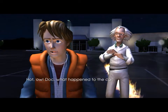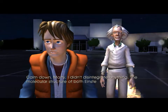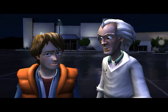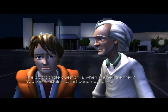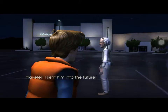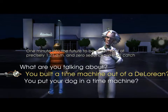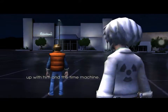Doc, what would happen to the car? Calm down, Marty. I didn't disintegrate anything. The molecular structure of both Einstein and the car are completely intact. Where the hell are they? The appropriate question is, when the hell are they? You see, Einstein has just become the world's first time traveler. I sent him into the future. One minute into the future, to be exact. And at precisely 1:21 a.m. and zero seconds, we shall catch up with him and the time machine.